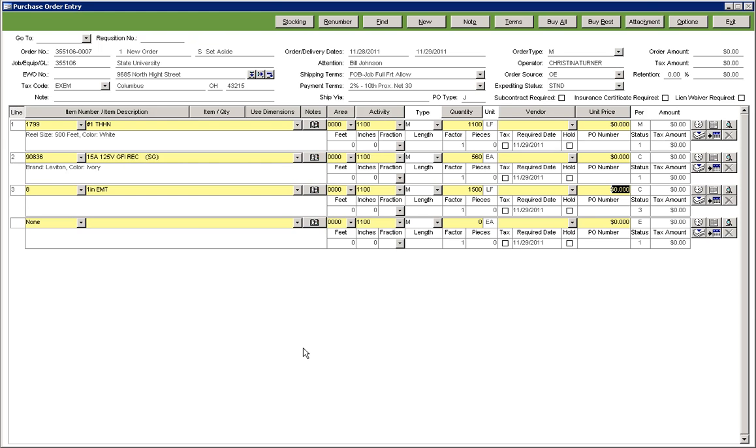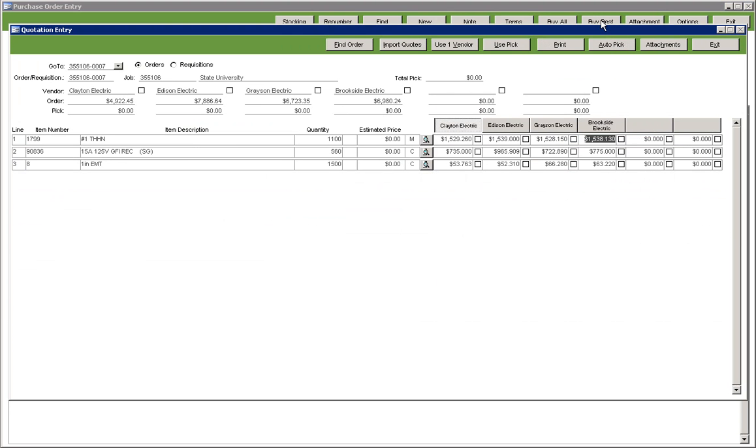With the Peer Assist Purchasing Control System, managing the best prices from your suppliers has never been easier. Through our aggressive price management tools, you will see automatic side-by-side vendor price comparisons and be able to maintain job-specific material pricing.